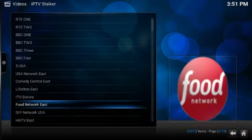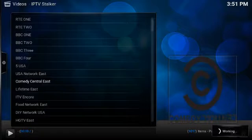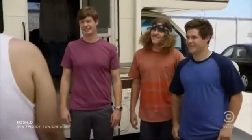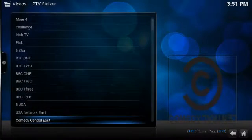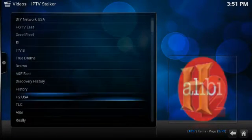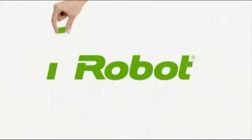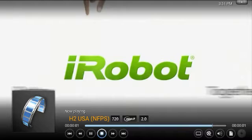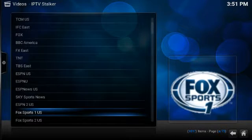Let's get into it. Let's try Comedy Central. Alright, now let's try H2 History USA. Okay, that channel works. Let's try TBS.